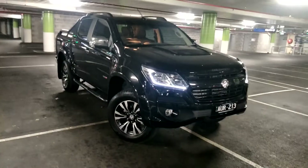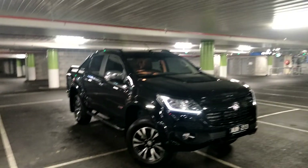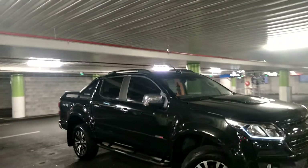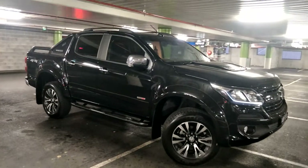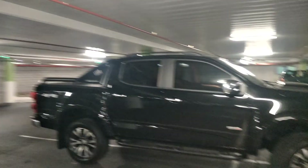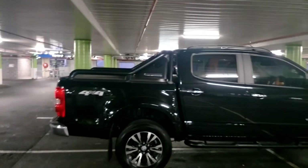G'day YouTube, it is the maddest man here on the Wicked GQ Patrol channel. What do I have here? This is a Holden Colorado LTZ 2018 — it could be the MY19, but I'm not entirely sure. This is actually a hire car from our good friends at Holden, and they gave me this to drive because my brand new white one is in for getting a canopy.